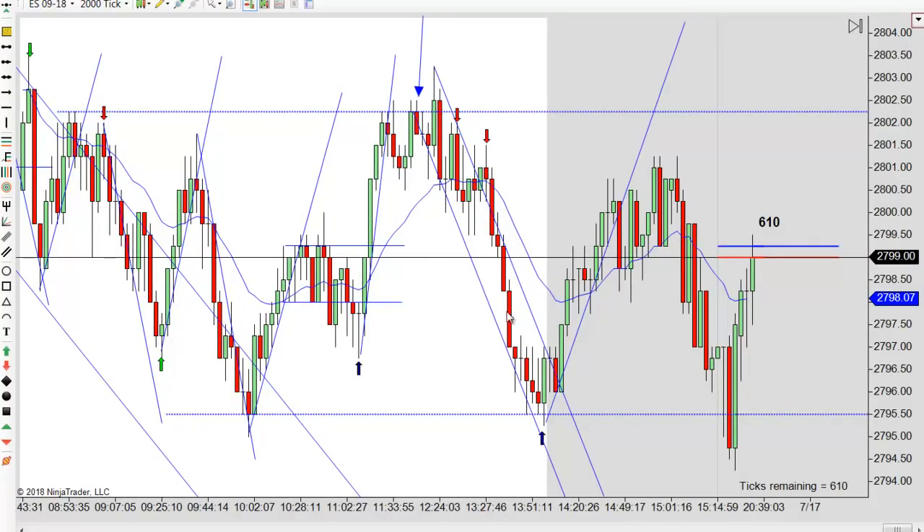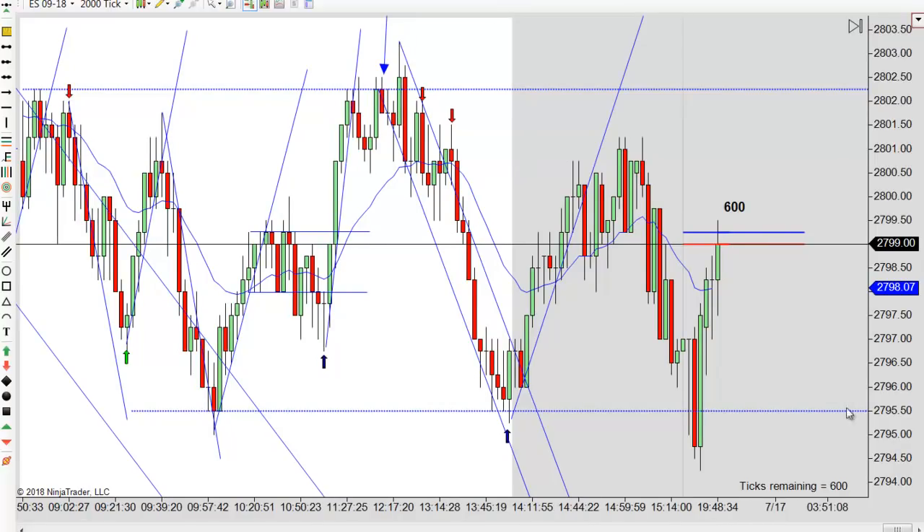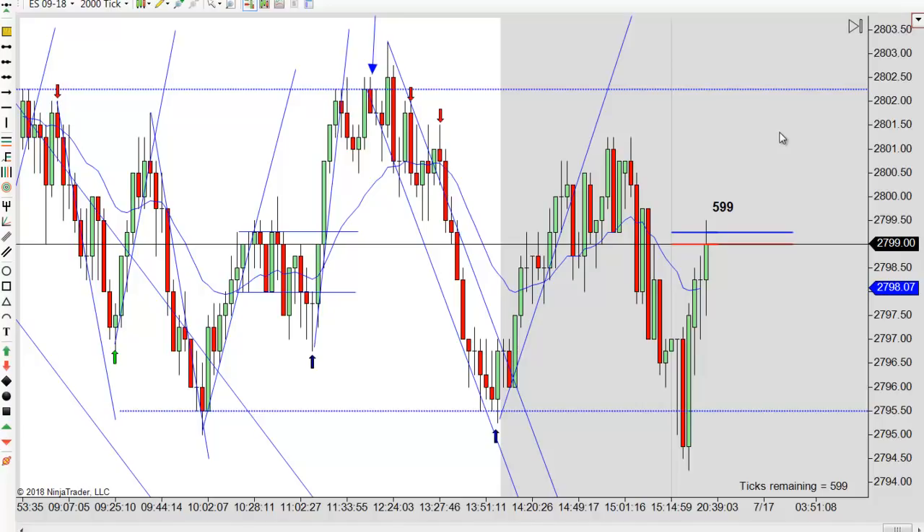That was the trade of the day, because you could have ridden this all the way back down, and you would have had a runner here too. I'm not sure I would have held a runner with this being in a trading range, but we are looking for a reversal, so that's the kind of place you might try to catch one. Those always make important lows a lot of times, and I would call that an important low because look how it rocketed up. Although it's not the kind that takes off for the whole day - we couldn't get much lower than 2,795 or much higher than 2,802 - so it just wasn't a day where you were going to get a runner.